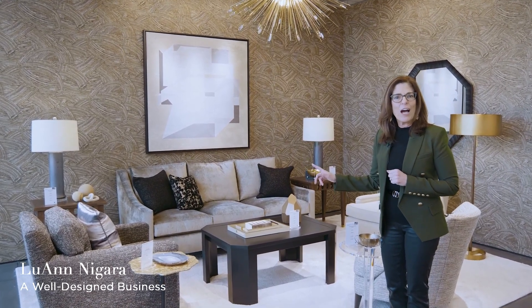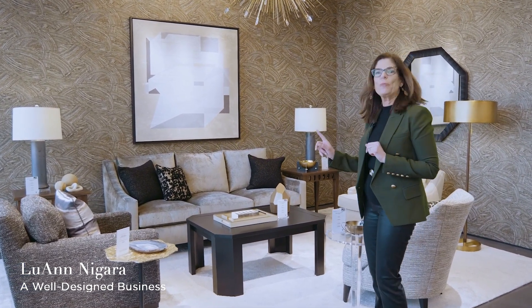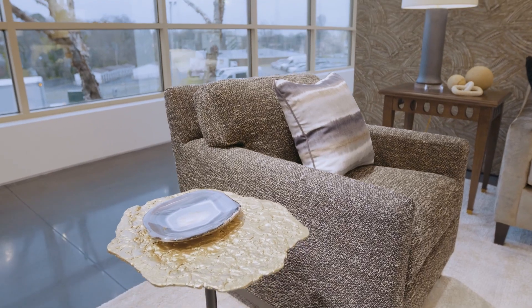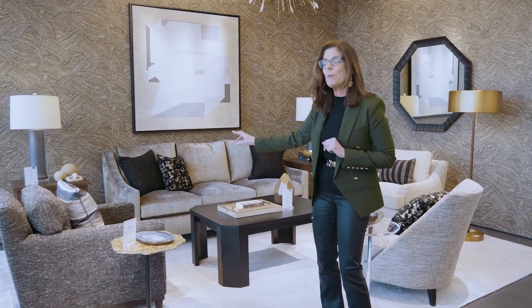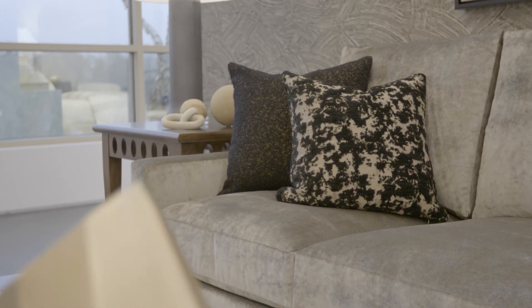The pieces of furniture here are part of iCreate. Do you have any idea what iCreate is? Here's the thing with iCreate — you can go to the Cravit website and you can pick a chair, a table, whatever, and change the size. So if that table needs to be two inches taller or three inches wider because that's what you need for your scale, you can do it.